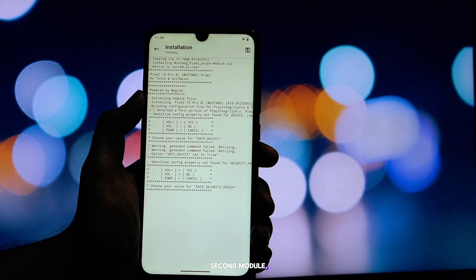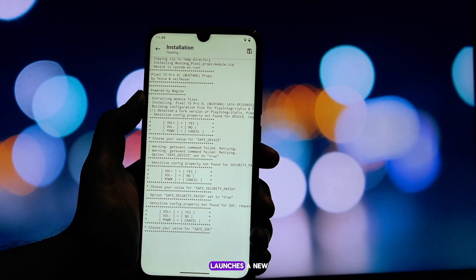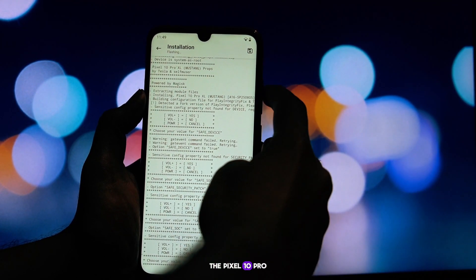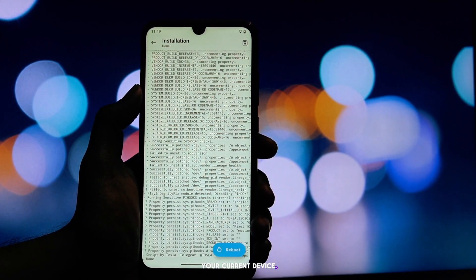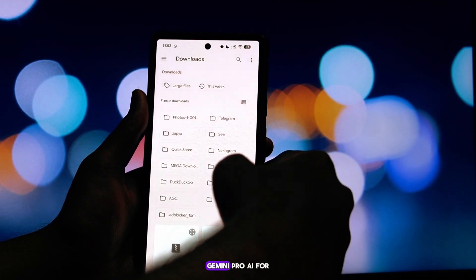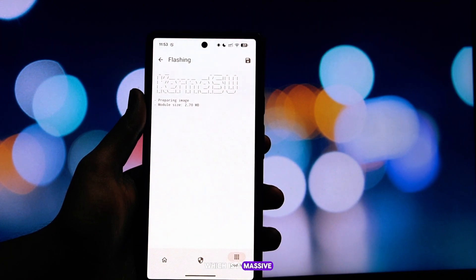Moving on to our second module — this one is for the feature hunters. Every year, Google launches a new Pixel phone packed with exclusive AI tricks and slick software features. The Pixel 10 Pro Prop module is your ticket to getting many of those features on your current device. As I covered in a previous video, this module is the key to unlocking Google's advanced Gemini Pro AI for free on non-Pixel devices, which is a massive win in itself.